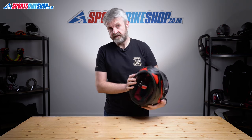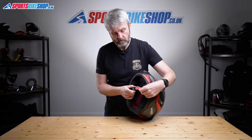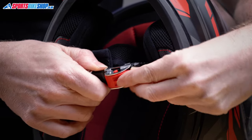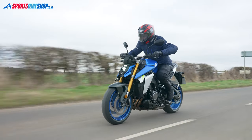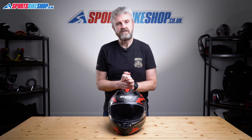One final but important detail about the interior: the strap fastener does up with a micrometric buckle like all of Nolan's helmets, but this one is a basic pull-and-release rather than the two-stage device you get on more expensive Nolans.